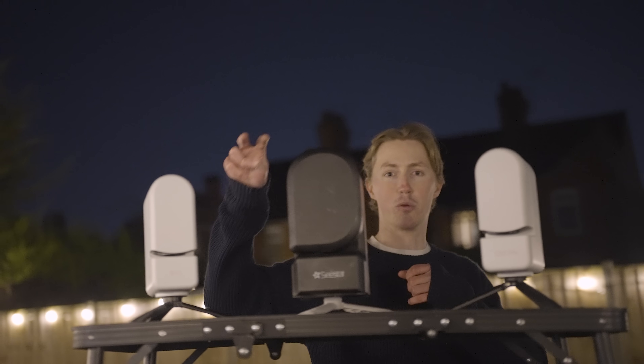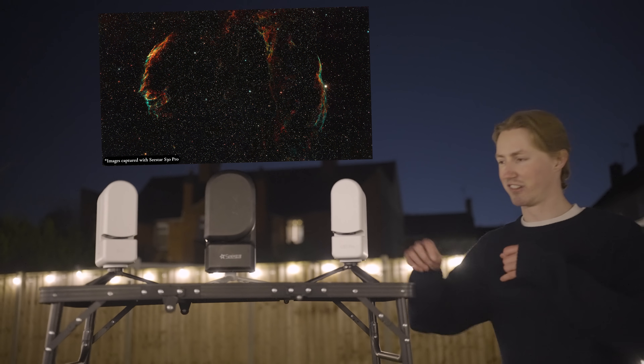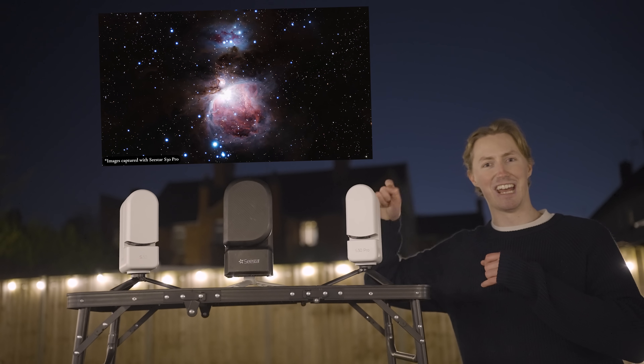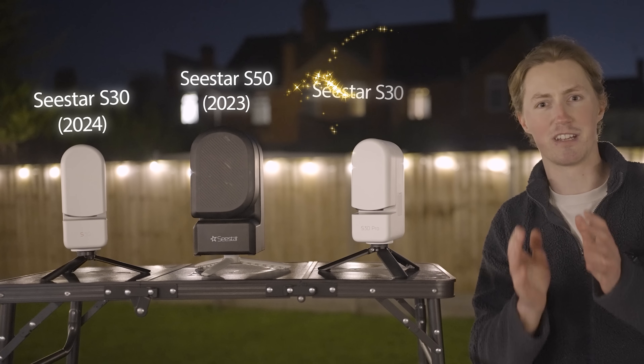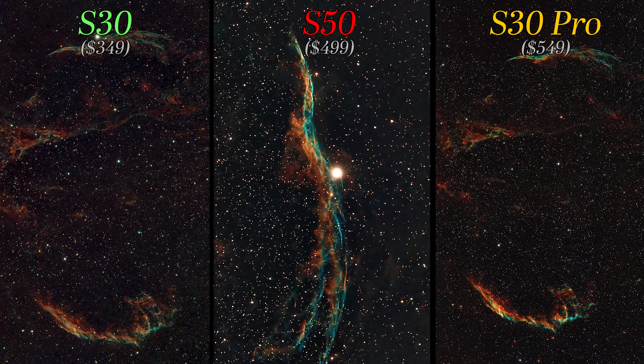Here we have two of the most popular telescopes in history as well as the latest telescope in this range. This is the Seastar S30 Pro, and I have a feeling that this one is going to be bigger than ever before. In today's video we're going to be looking at side by side comparisons between the Seastar S30, S50, and the brand new S30 Pro. Let me know which telescope you think comes out on top.